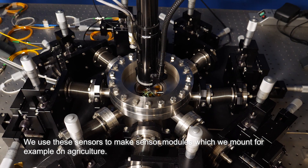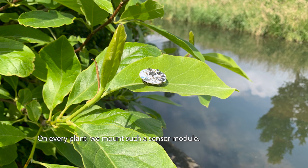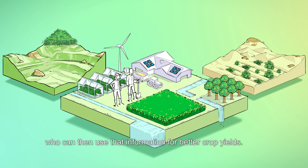We use these sensors to make sensor modules which we mount, for example, on agriculture. On every plant we mount such a sensor module; they communicate that information wirelessly to the farmer, who can then use that information for better crop yields.